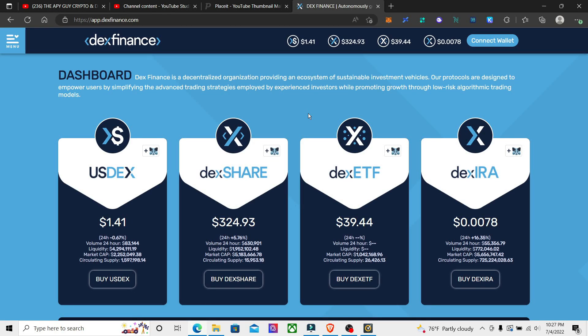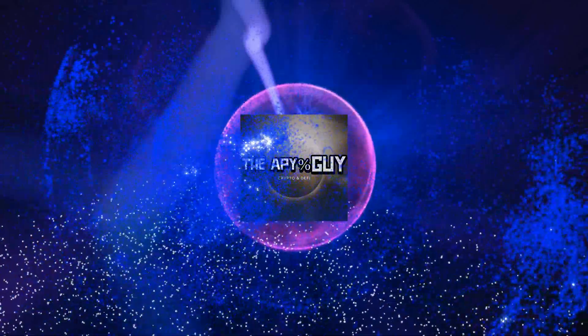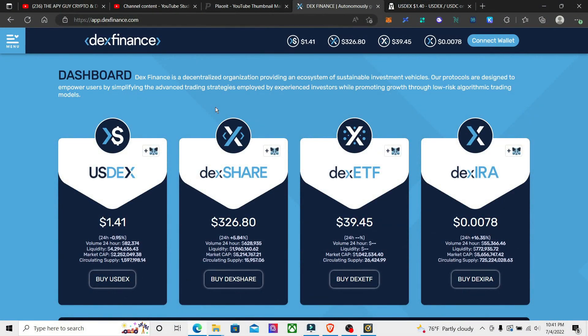We got a good one today guys — Dex Finance. It's been printing for the last few months, it's been a passive income machine. We're gonna get into it right now. Stay tuned to the end of the video — I'm gonna give you some details on how you could win some grape tokens. Alright, Dex Finance, let's get into this.